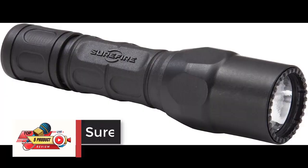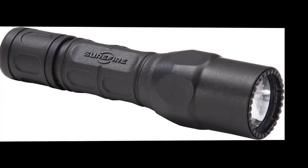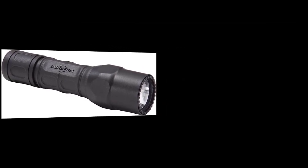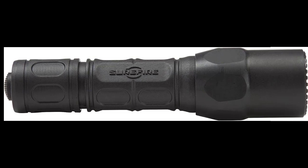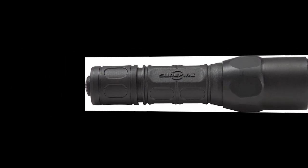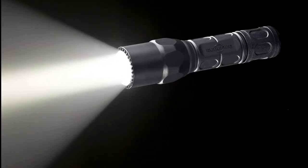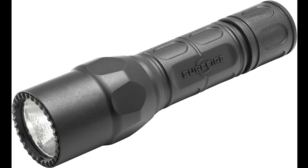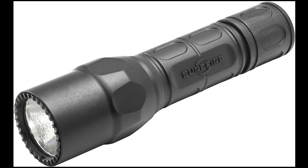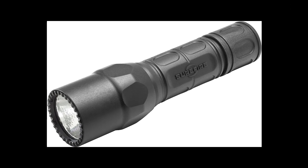Number 1: Surefire G2X Pro, Rating 4.8. Virtually indestructible LED emitter regulated to maximize light output and runtime. Two output levels: high of 600 lumens for maximum light, and low of 15 lumens for extended runtime. Dual output tail cap click switch — press for momentary on low, click for constant on low, return to off, then press or click again for high. Precision microtextured reflector creates a smooth, optimized beam. Tough nitrolon body with an anodized aluminum bezel.